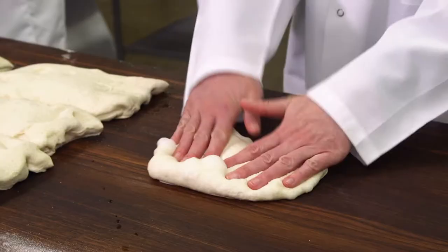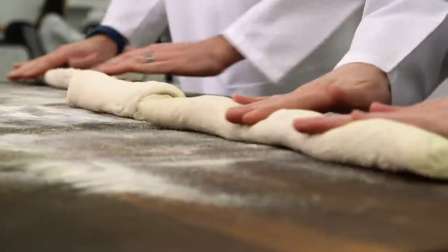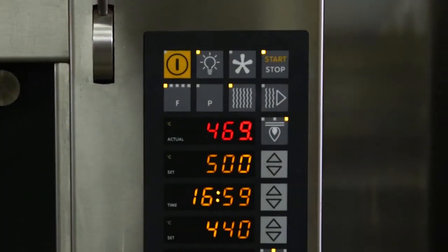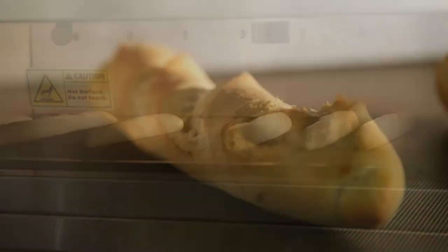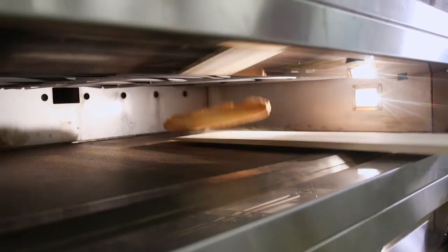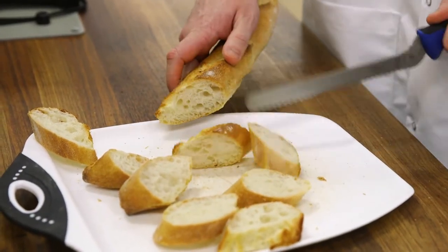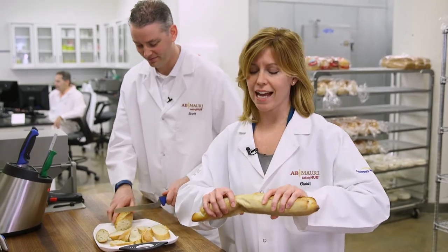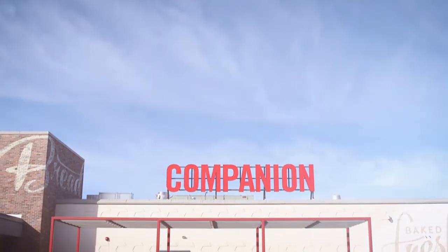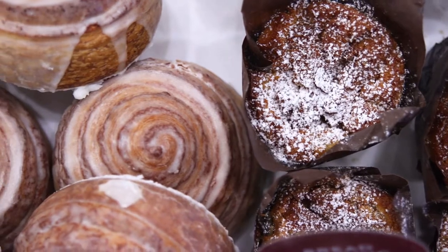While the wheat dough is resting, we are going to make some baguettes with a white dough this time. This is the gorgeous result of the art and the science of baking. That's beautiful.